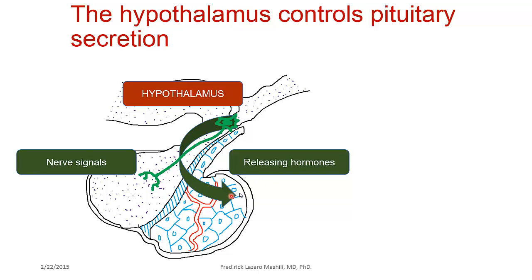Both the anterior pituitary and the posterior pituitary are actually being controlled by the hypothalamus. On the anterior side, the hypothalamus produces releasing hormones that stimulate the anterior pituitary to produce anterior pituitary hormones. On the posterior side, hormones are synthesized within the hypothalamus, transported in the axoplasm, and then released into the posterior pituitary.